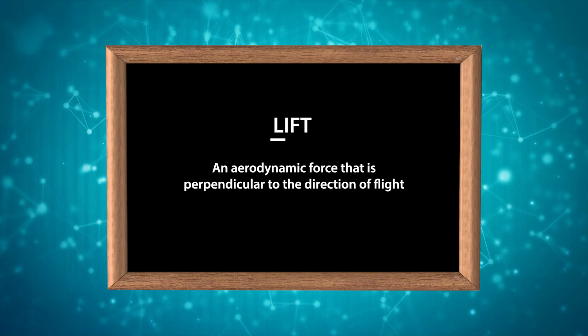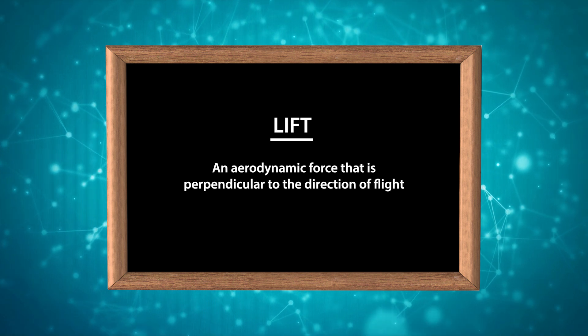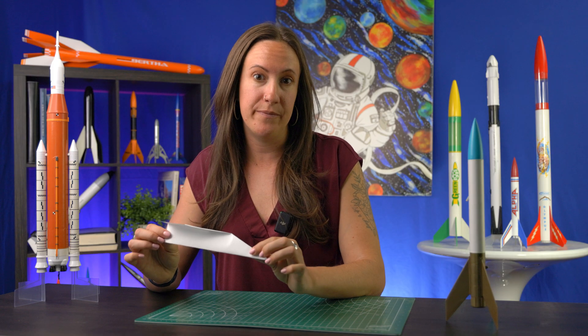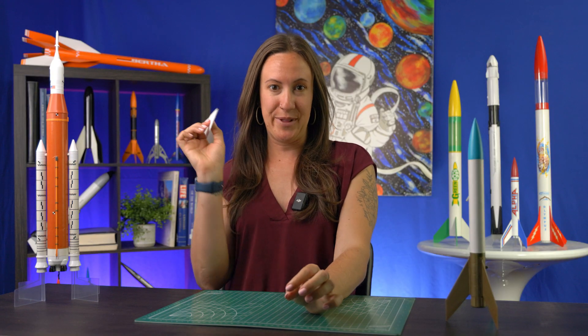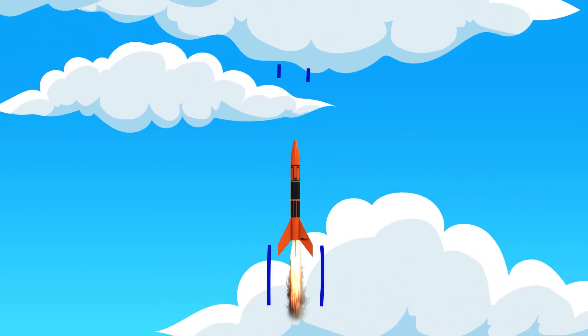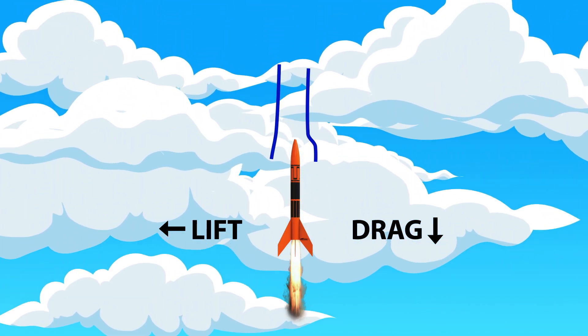Next up is lift. Lift is an aerodynamic force that is perpendicular to the direction of flight. Think about an airplane — lift is created from the shape of the wings and is what acts against gravity to keep the aircraft in the air. Other places in daily life you can see lift are with frisbees or paper airplanes. Now let's think about rockets: rockets don't have wings the same way an airplane does, but they have fins, and lift acts on the fins to restore the rocket to a straight flight and keep it stable.